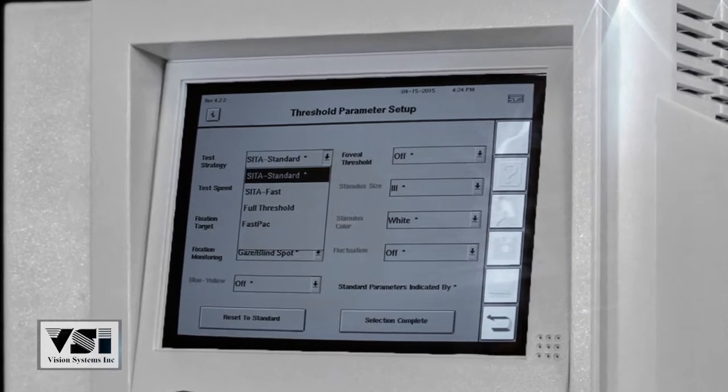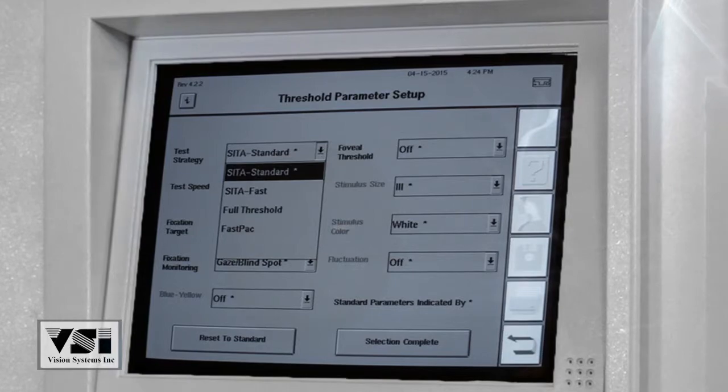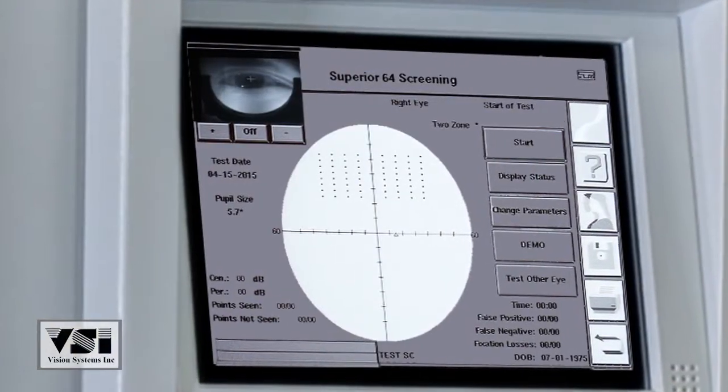CETA Standard, CETA Fast, Full Threshold, and FastPak come standard with all 700 series units.